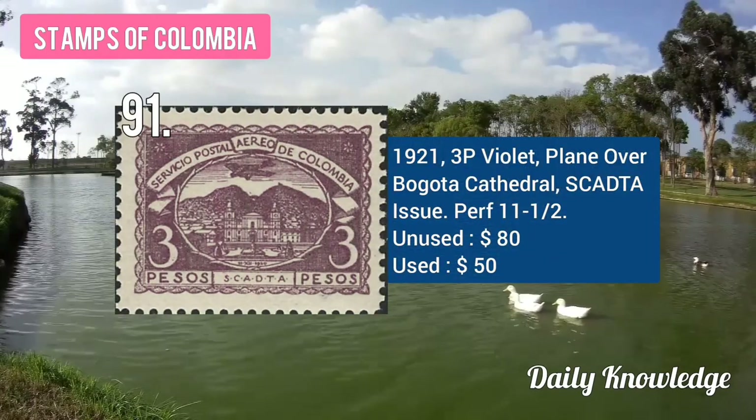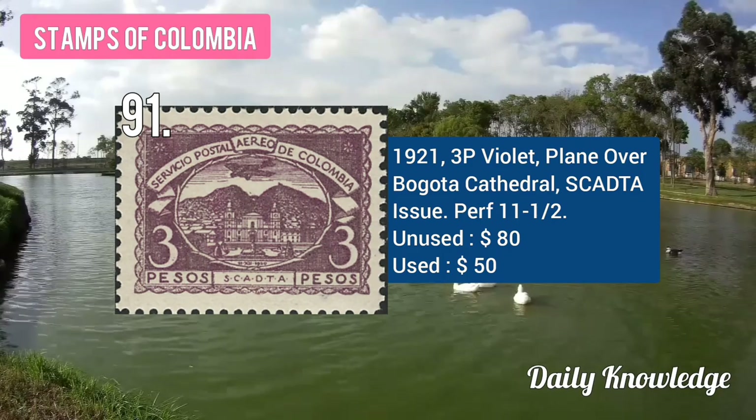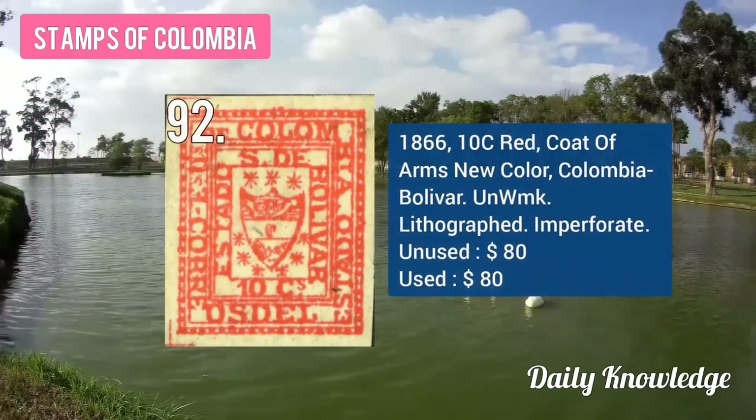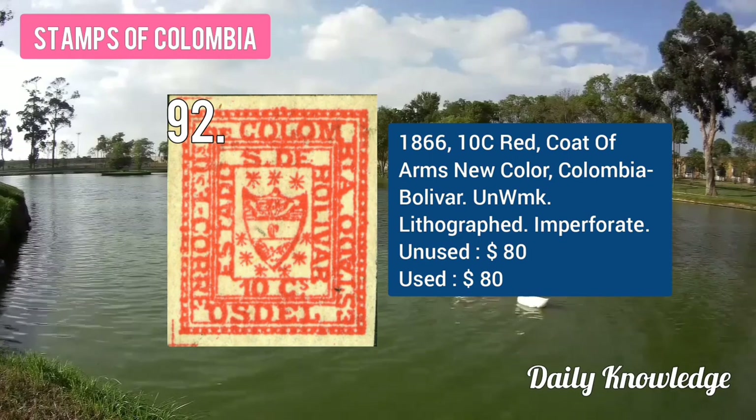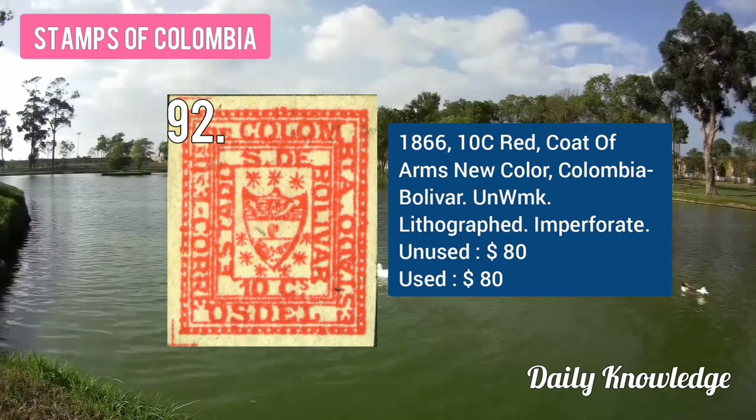Next, the 1921 3P violet, plane over Bogotá Cathedral, SCADTA issue. The 1866 10C red, coat of arms, new colour, Colombia, Bolívar, unwatermarked.